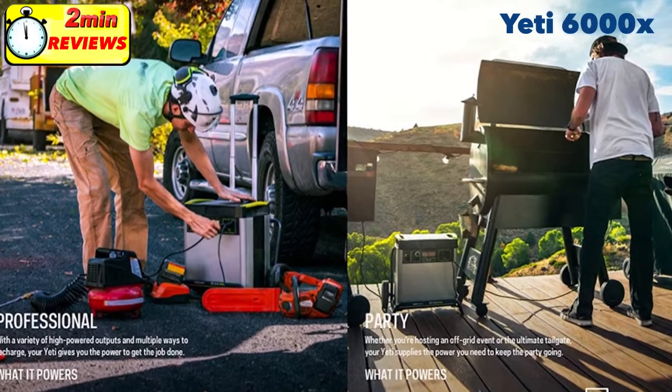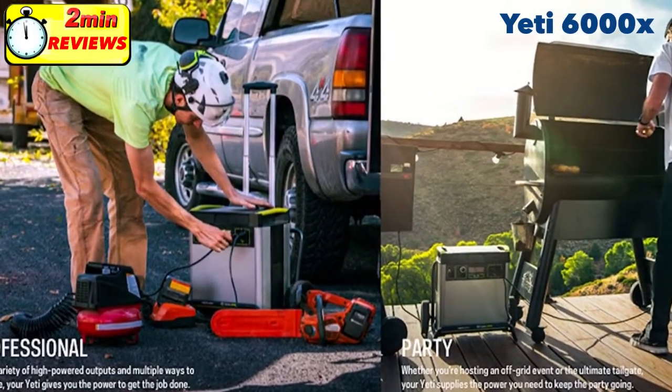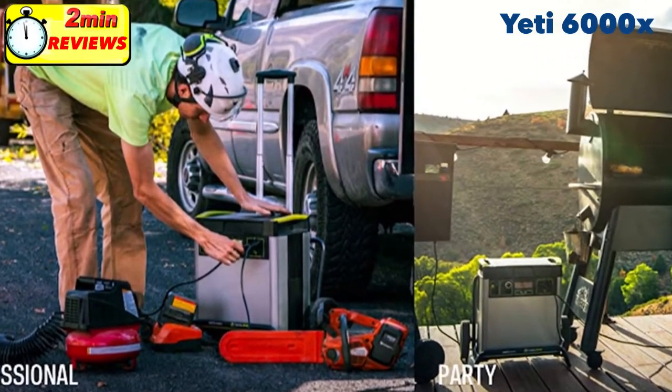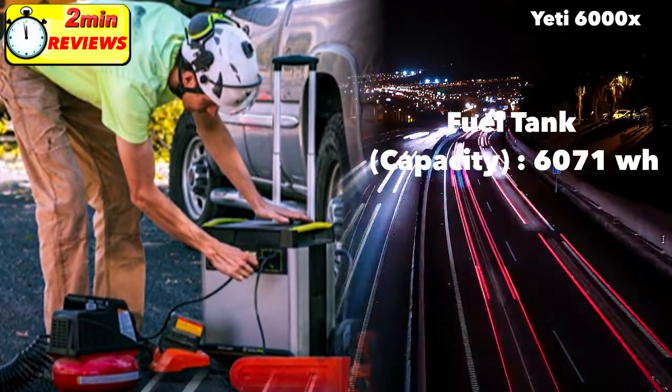Hi, this is Mike from mysolarhome.us. In our two-minute review series, we're going to be looking at the Yeti 6000x. With an enormous 6071 watt-hours of energy capacity, it's the largest solar generator on the market today.